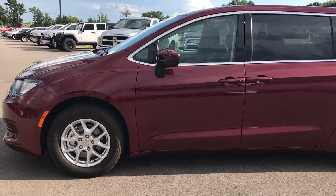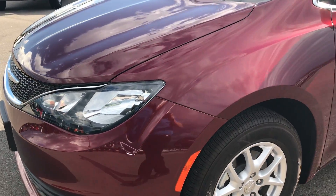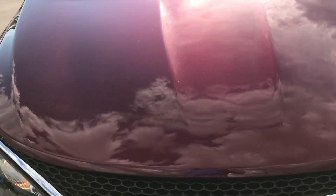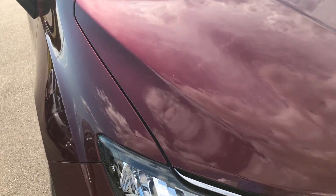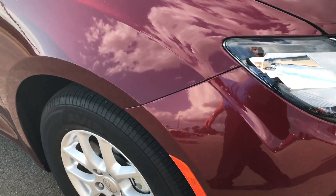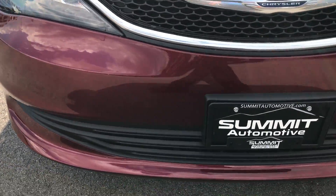This is stock number 7C95A, a 2017 Chrysler Pacifica Touring. This vehicle has the 3.6 liter Pentastar V6 motor, which has been on Ward's top 10 engine list for four different occasions. Great motor.